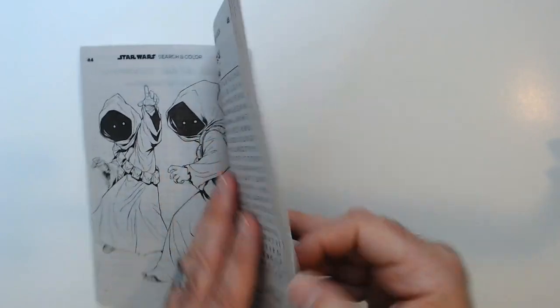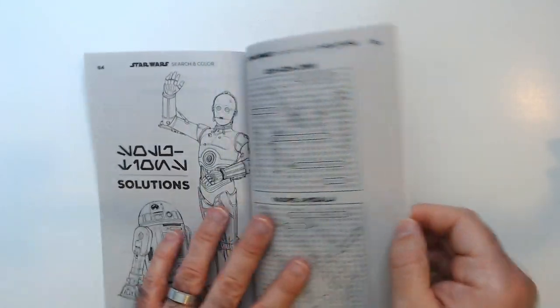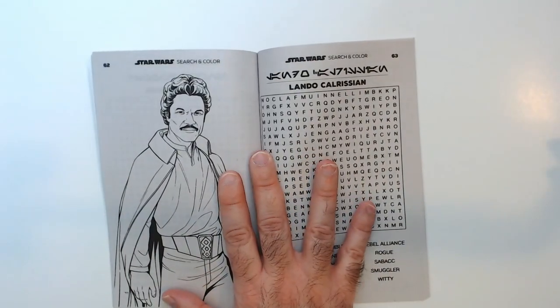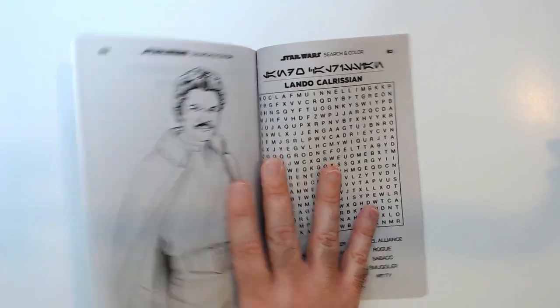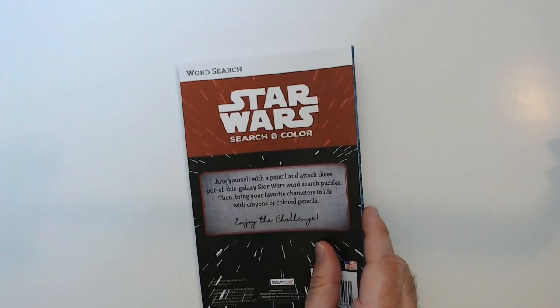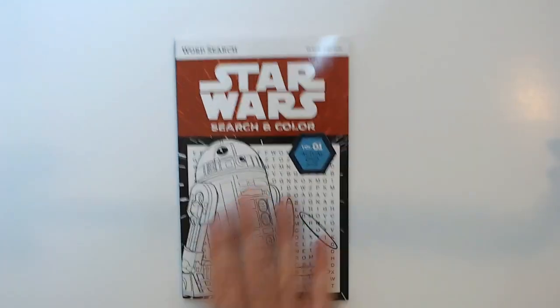So it's not 80 pages — that's the answer key. You get about 63 pages of Star Wars Searching Coloring pages, so I guess half of that really. That's Star Wars Searching Color from the Dollar Tree.